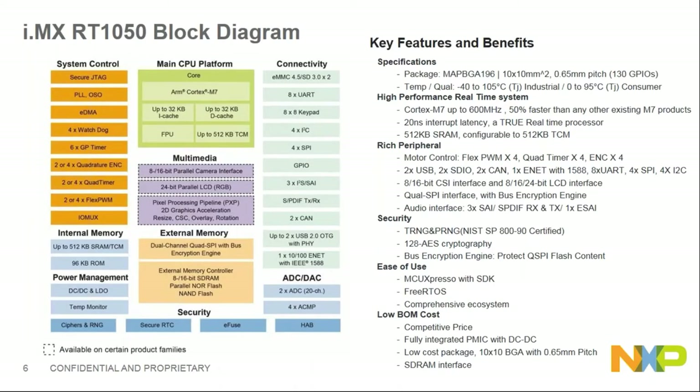The detailed features of this chip include cache, TCM, and optional multimedia peripherals for some part configurations. For connectivity, it has SD, MMC, UART, keypad, I2C, SPI, I2S, FlexSPI, CAN, two USB OTG, and Ethernet. On the analog side, there's ADC and comparator. This is a very powerful part with a high-speed core and many on-chip features.